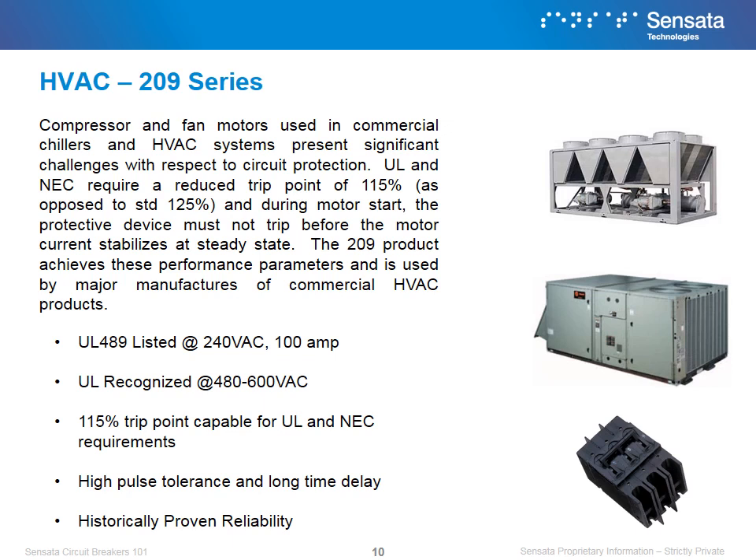Compressor and fan motors used in commercial chillers and HVAC systems present significant challenges with respect to circuit protection. UL and NEC require a trip point of 115%, as opposed to the standard 125%, and during motor start, the protective device must not trip before the motor current stabilizes at the steady state. The 209 product achieves these performance parameters and is used by major manufacturers of commercial HVAC products. Sensata's 209 series wins in HVAC applications because of its UL certifications, its high pulse tolerance, and its long time delays.